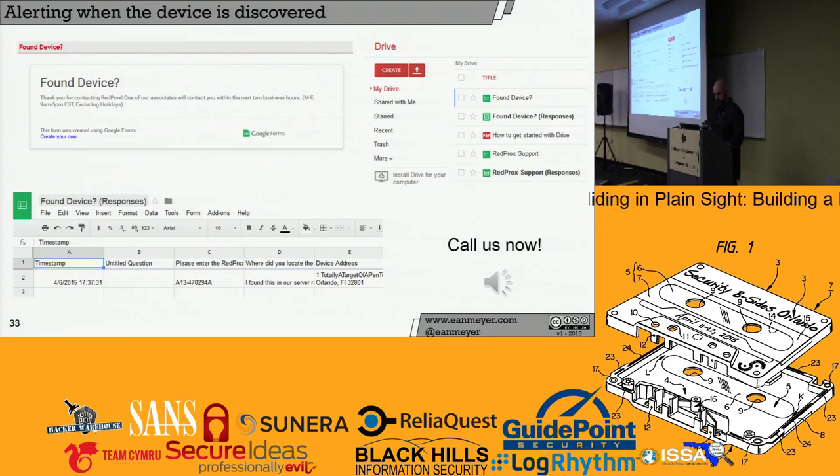Let's play the voicemail: 'Thank you for calling Redprox, the leader in quantifiable object-oriented business strategy. Experience the Cubes difference. Press or say one to speak with a Cubes professional. Press or say two if you've located one of our Cubes assets. Press or say three to speak with...' — 'I'm sorry, I couldn't understand you. Transferring to the operator.' And that takes them directly to voicemail. So that's the Redprox difference — this is all about hiding the device in plain sight and making sure we get the most out of it, because penetration testing is awesome, but the people are also a target.